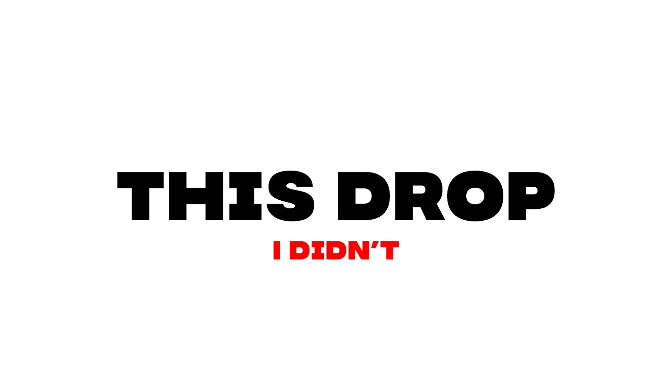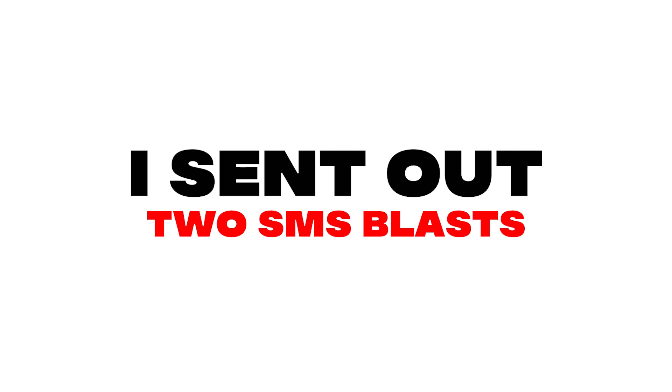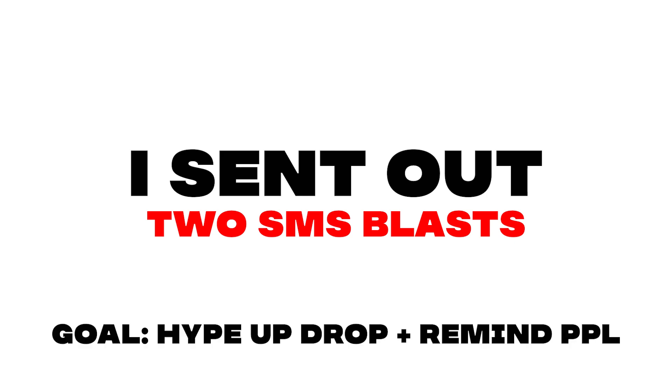Although most drops I emphasize using TikTok, this restock in particular I didn't. Leading up to the drop, I sent out two SMS blasts to hype up the drop and to further remind people of the restock.